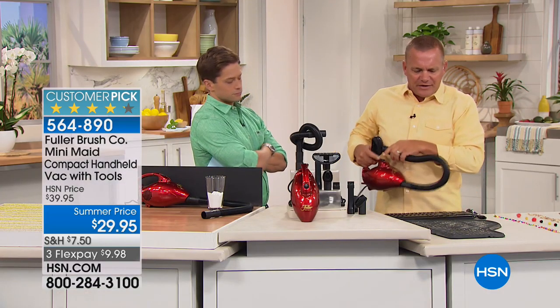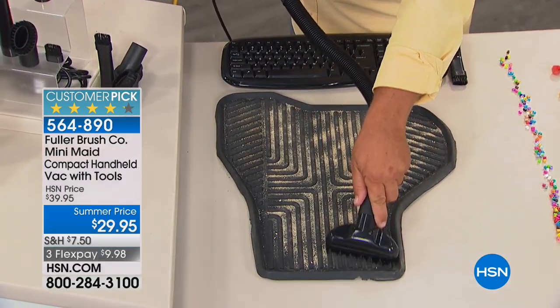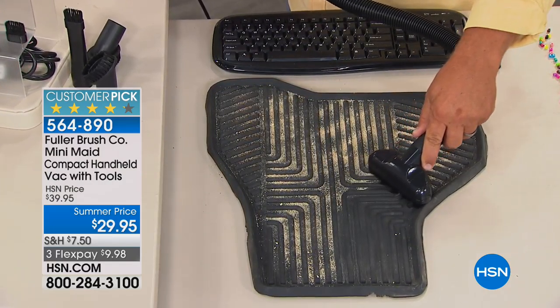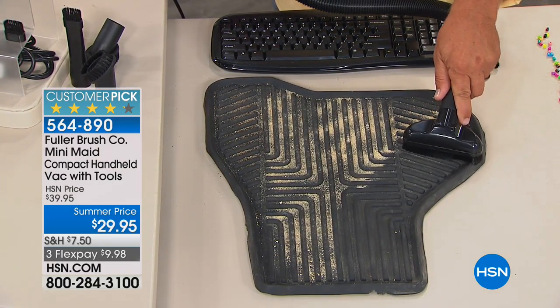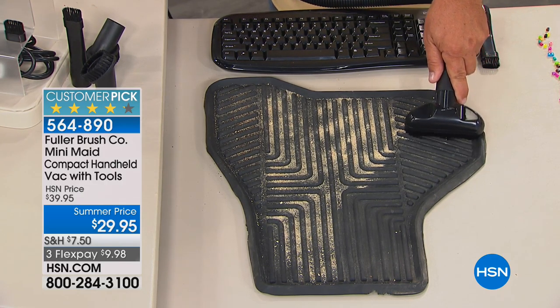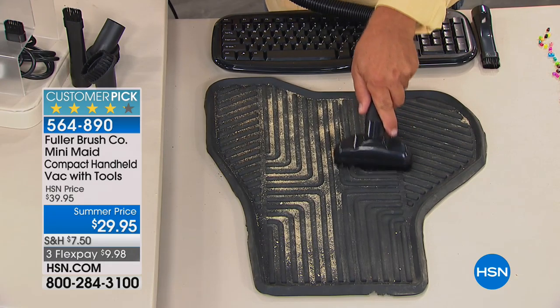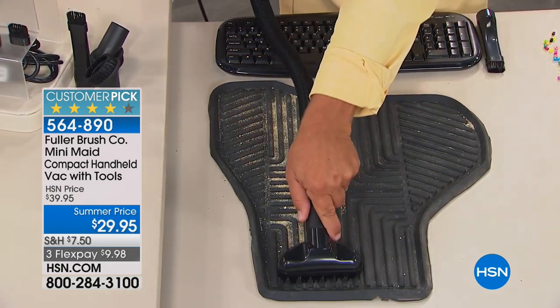I've got a floor mat here with really deep grooves. You know what happens — you get the sand, the salt, the dirt, road salt. All that stuff ends up down in those crevices. But you can see that with 600 watts of power, you get the suction power with this little tiny mighty Fuller Brush vacuum.